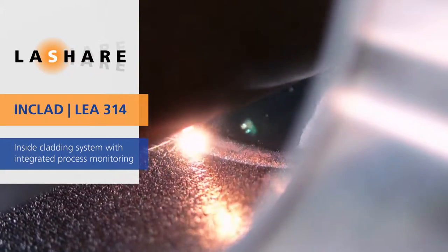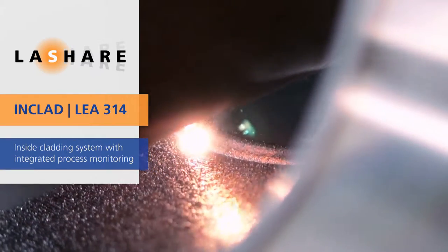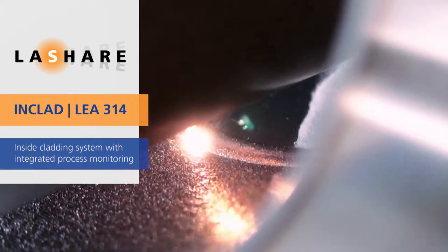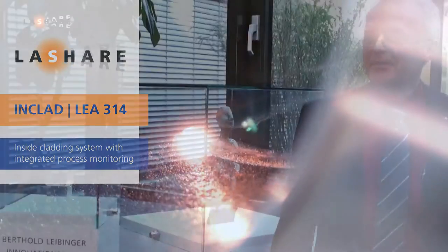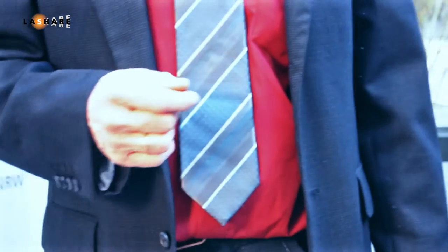Welcome to Lachere. In the following couple of minutes, we would like to briefly introduce the laser-based assessment of INCLAD. Hello, my name is Alexander Drenka. At Fraunhofer ILT, I work as an engineer and scientist. I would like to introduce you to the INCLAD laser equipment assessment within the Lachere project.